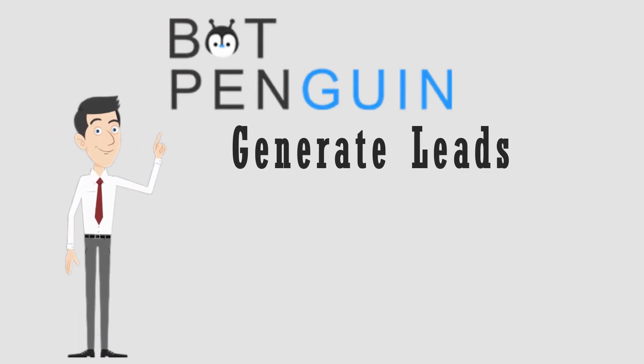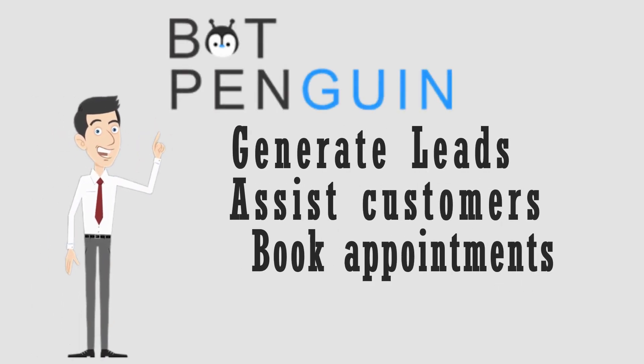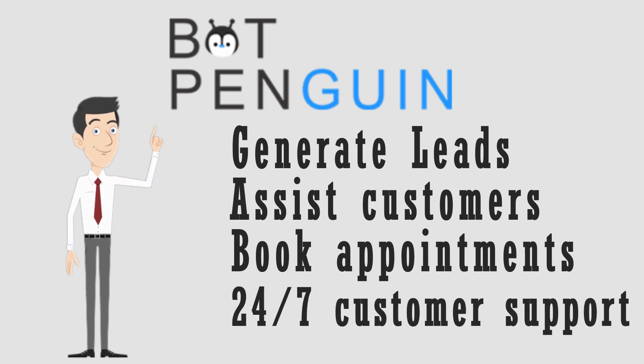BotPenguins helps you to generate leads, assist customers, book appointments, and provide customer support around the clock.